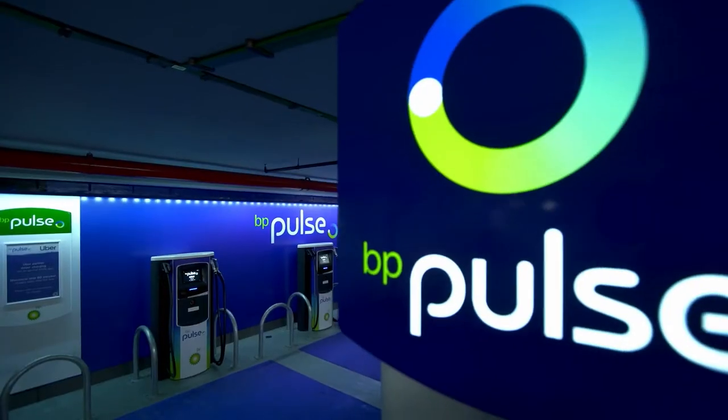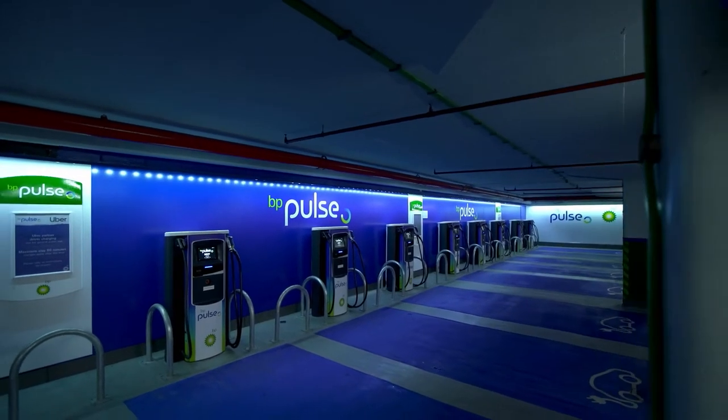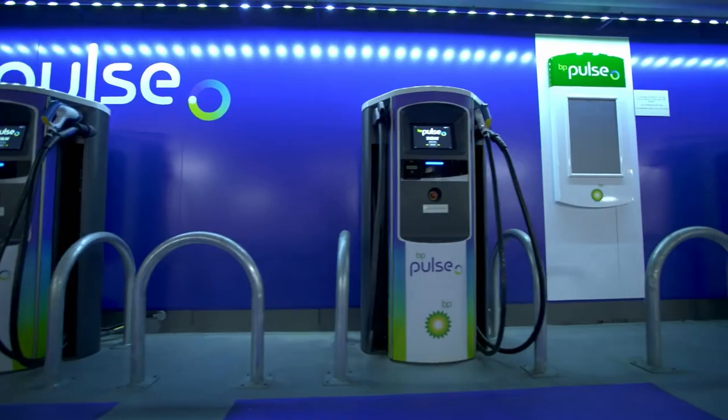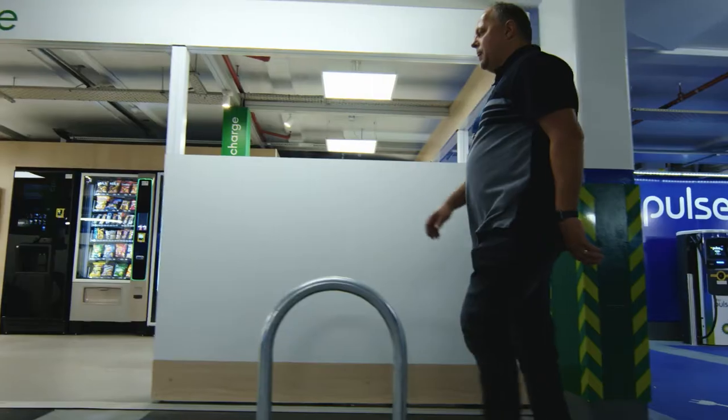We're currently below Hyde Park in central London, believe it or not. We're in the Kew Park underground car park and we're standing in the BP Pulse EV charging hub. In this installation we have 22 50-kilowatt chargers. At the moment, Uber drivers are able to use these chargers down here.